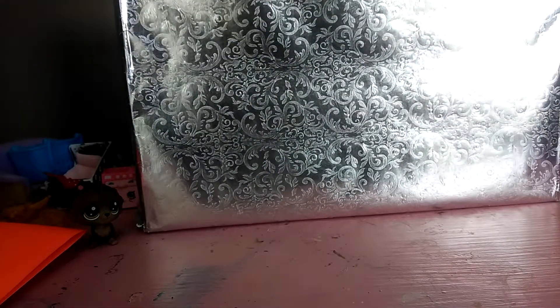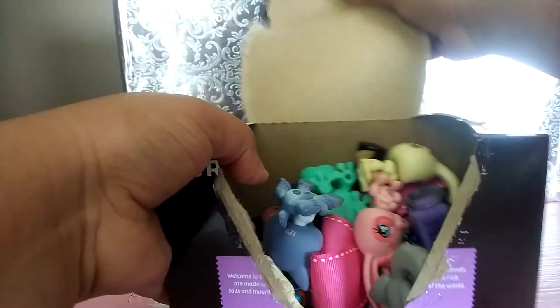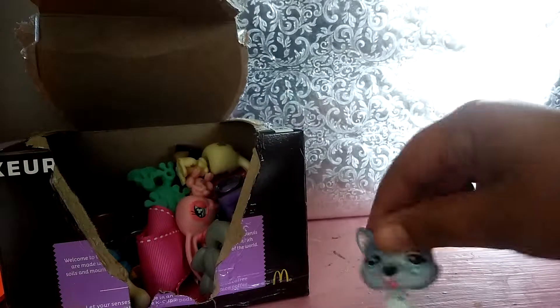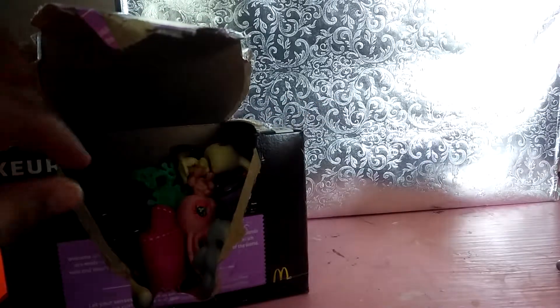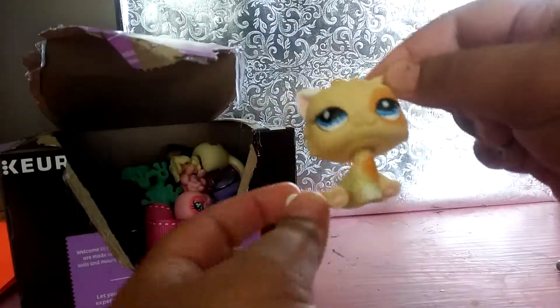Oh geez, okay, it's in a box. I'll come back when it's all opened. Okay guys, so I got it open. This is a dream, I feel like. Oh my god — it's old LPS I have in my hand right here. I just want to cry right now. I really wanted this cat.